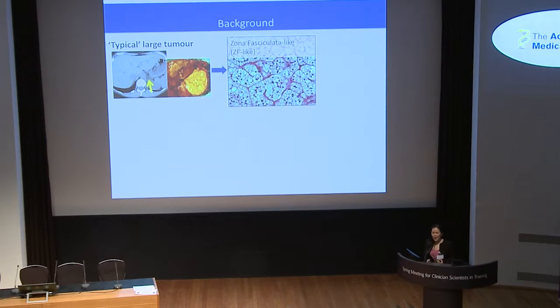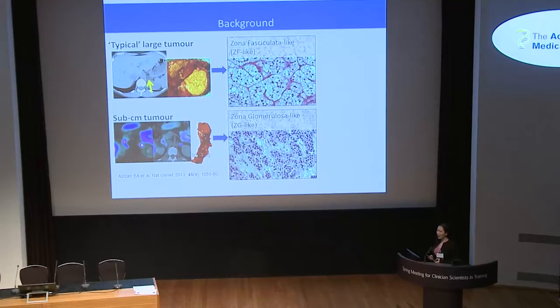Even though these tumours secrete aldosterone, curiously, up to recently, the predominant subtype of aldosterone-producing adenomas are these large three-centimeter ones that consist of cells that paradoxically resemble the cortisol-secreting zone of the adrenal. We call these zona fasciculata-like or ZF-like adenomas. What we have been noticing more recently are this second type of smaller subcentimeter tumours, which are very much lipid-depleted and look distinctly different. Due to their small size, this second group of zona glomerulosa-like or ZG-like adenomas tend to be underdiagnosed.